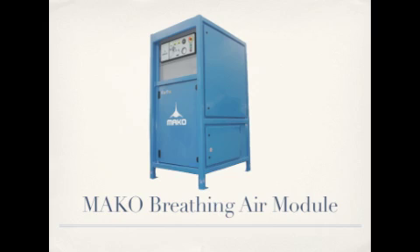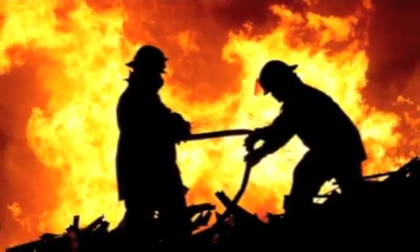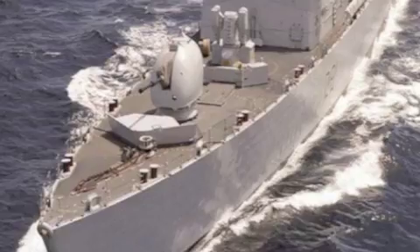Houston General Trading Group, with worldwide headquarters in Houston, Texas, is pleased to announce availability of one MAKO Breathing Air module. Applications for this MAKO Breathing Air system include fire and safety professional use, recreational and professional dive, marine, offshore, and defense industries across the globe.